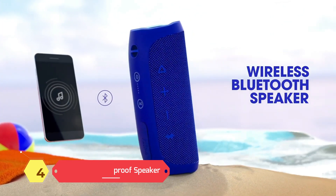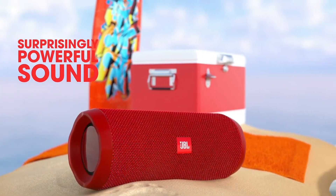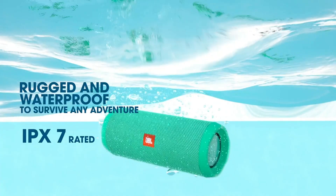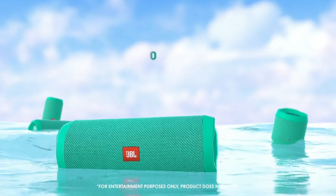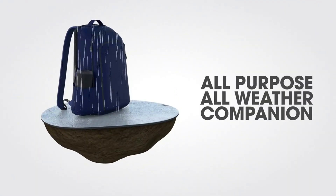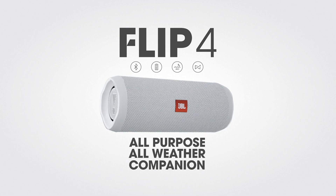JBL Flip 4 Waterproof Speaker. Take the party everywhere with Flip 4, a portable Bluetooth speaker that delivers powerful stereo sound. With durable, waterproof fabric, this speaker features up to 12 hours of continuous, high-quality audio playtime. Wirelessly connects up to two smartphones or tablets to the speaker and takes turns playing impressive stereo sound. Flip 4 is completely waterproof — you can even submerge it in water. Link over 100 JBL Connect+ enabled speakers together to amplify the party. Dual external passive radiators demonstrate how powerful your speaker is. JBL has brought music to life for over 70 years.